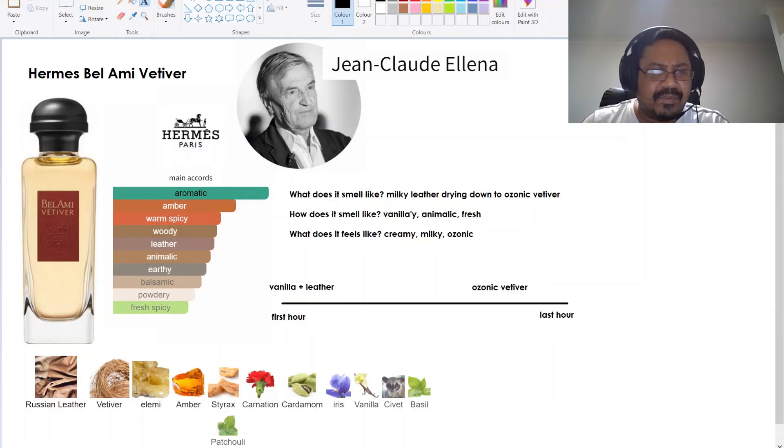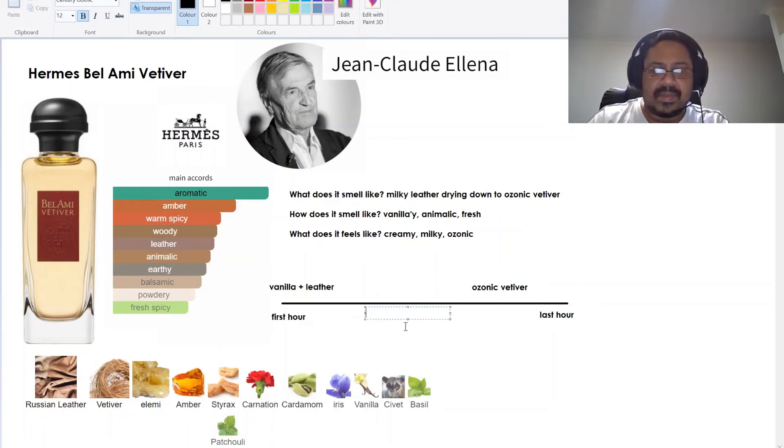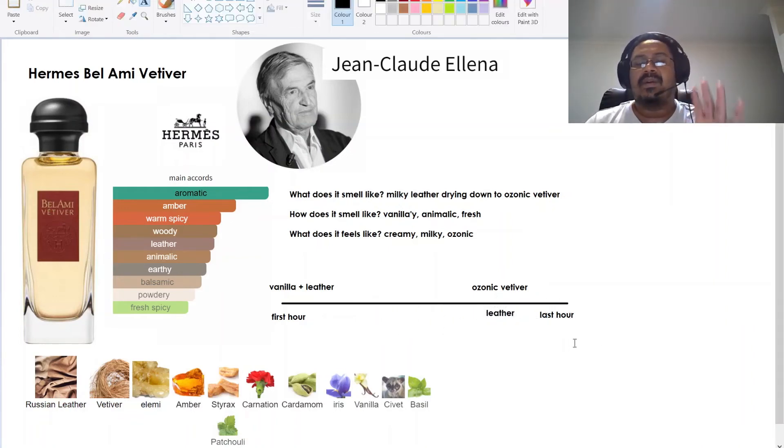Looking at the notes listed, I'm not sure what's giving it that ozonic quality — maybe it's the elemi. But there's always this leather in the background, even when the ozonic vetiver emerges in the dry down. In the first few hours the vanilla is a bit too much, at least on my skin. The fragrance needs to develop, otherwise you get bored, but I'm getting bored of vanilla — that's just a personal thing. Apart from that, it's a very nice fragrance.